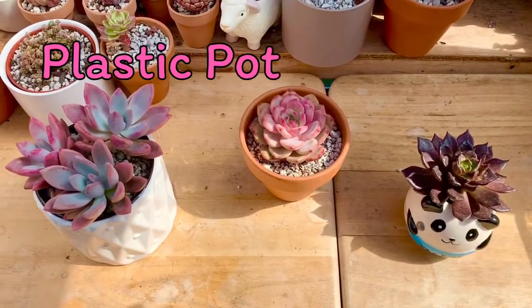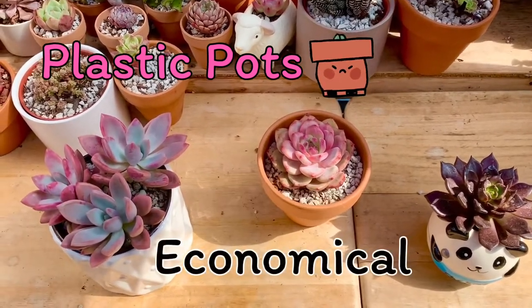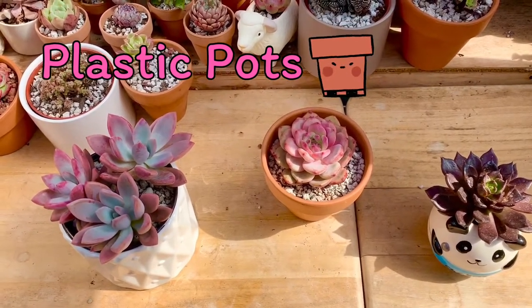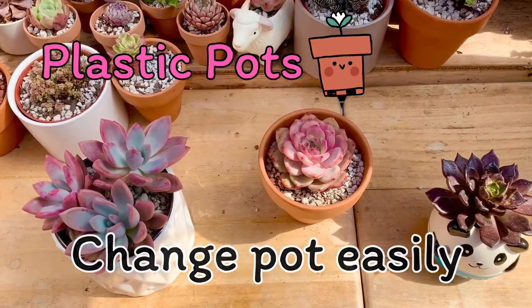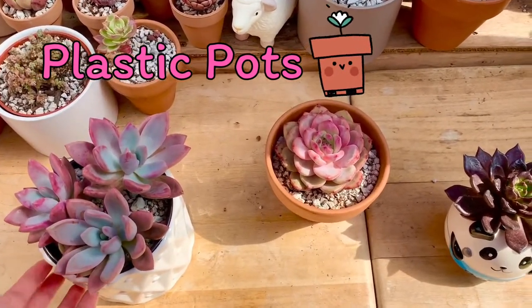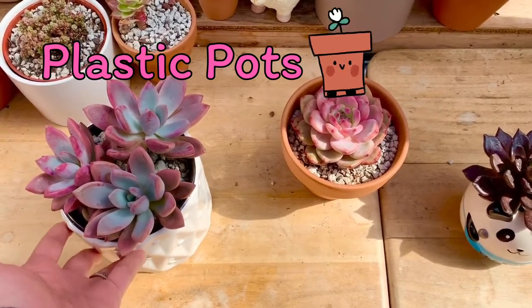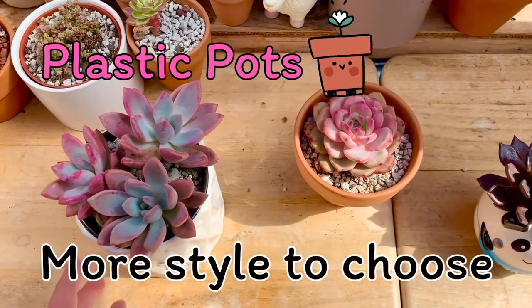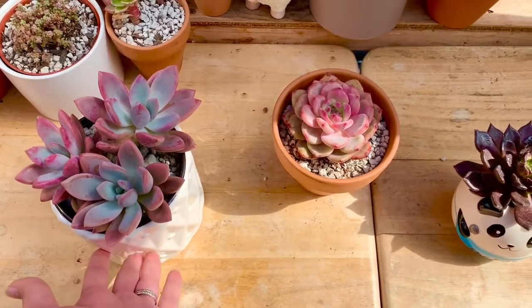First, we'll talk about plastic pots. Ano ang kagandahan sa kanya? First is economical — mura at readily available kahit saan pwede mong mabili. Second is you can change your pot easily without disturbing or removing the plant from the pot. Katulad ng ginawa ko dito sa aking opalina, anytime pwede kong ilagay sa ibang pots like a ceramic pot. Third is maraming choices and styles na mapagpipilian to make your greenhouse aesthetically appealing.